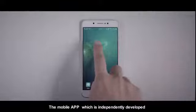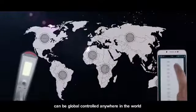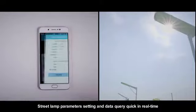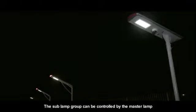The mobile app, which is independently developed, can be globally controlled anywhere in the world. Streetlamp parameter setting and data query are quick and real-time. The sub-lamp group can be controlled by the master lamp.